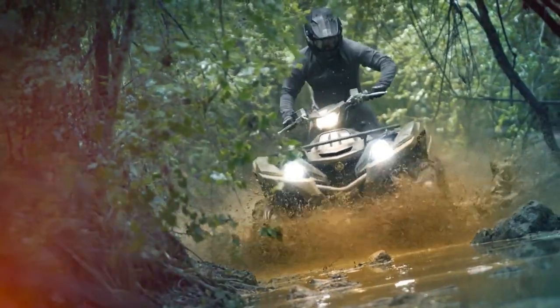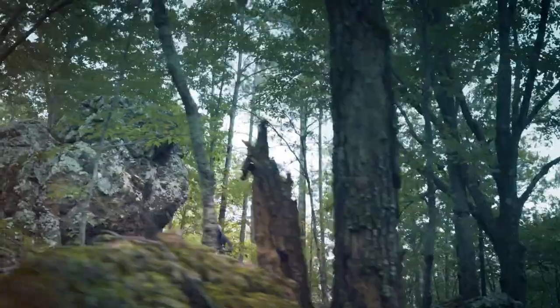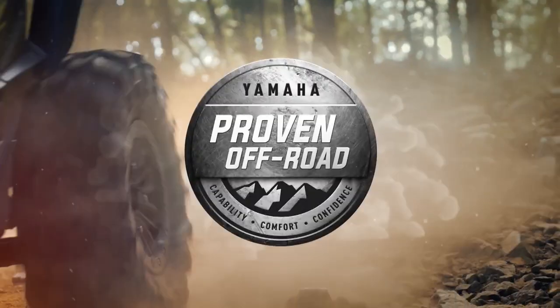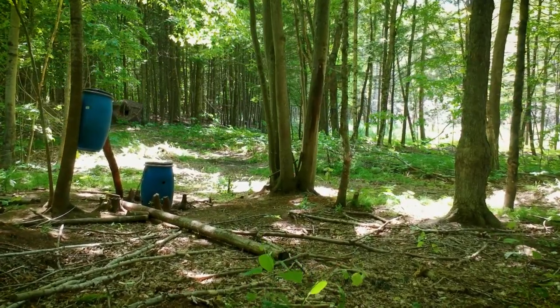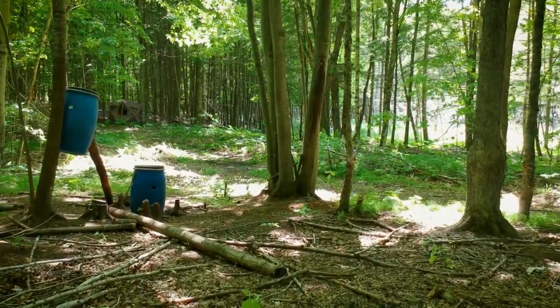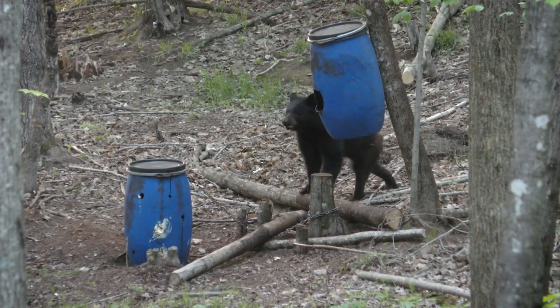This portion of Angler and Hunter Television is brought to you by Yamaha ATV. Luckily, I have a small parcel of land close to home where I can set up a bait and keep it topped up a couple times a week, and over the last few years I've been able to take some great bears from it.